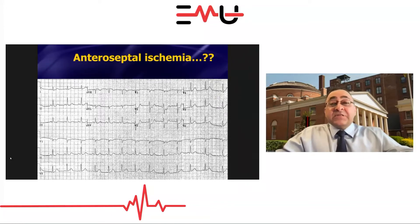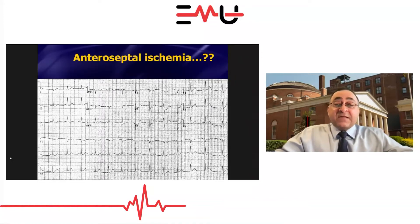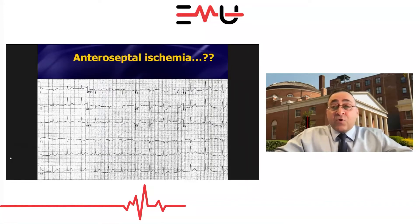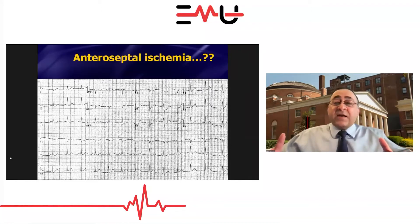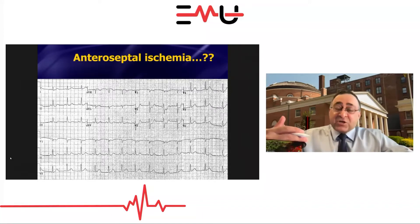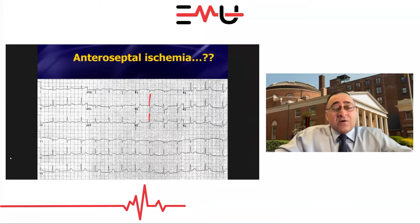What do you do with anteroseptal ischemia? You give them aspirin, nitro, maybe heparin, and you admit them. If it's 2 o'clock in the morning, cardiology can come in later. But if this turns out to be a posterior STEMI at 2 in the morning, you're activating the cath team — or giving TPA. There's a big difference, so you've got to know how to tell the difference. You could just wait a few hours and see if the R-waves get taller — but we don't want to sit on a posterior STEMI just to see if R-waves get bigger.